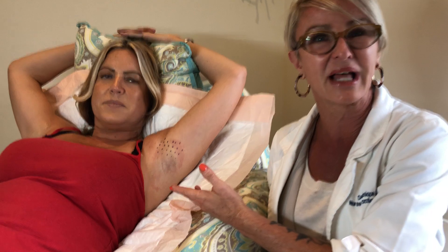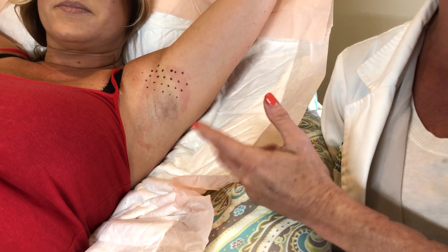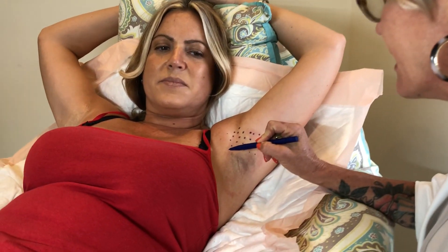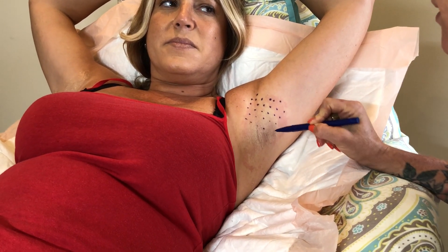First I went in and put a topical lidocaine on there and let that set for a good 20 minutes. Then we wiped it off, and now we're going to go ahead and draw — I want to get these about one centimeter apart.